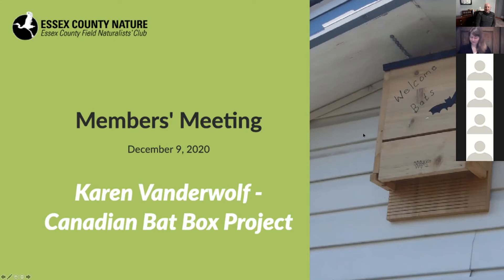Welcome everyone to the Essex County Field Naturalist Club December meeting. My name is Corey Renaud, I'm the current club vice president. Thank you for joining our live presentation over Zoom tonight. Sorry we can't meet in person, but this is the next best thing — we're trying to keep everybody online and together.